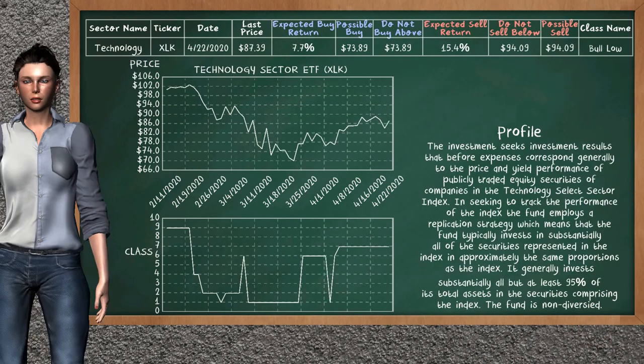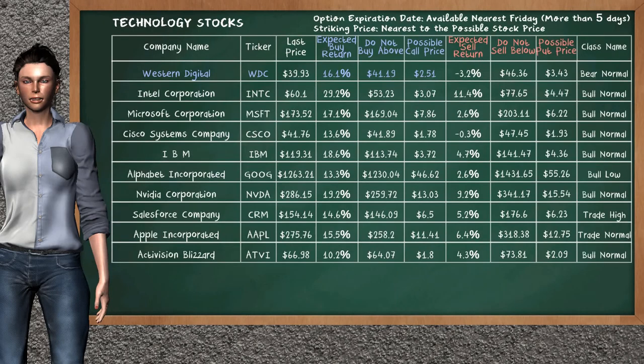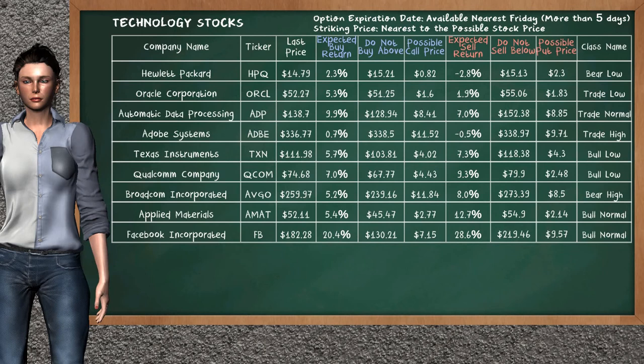Technology sector ETF belongs to the Bolo class — today our analysis does not list it as an opportunity to buy or sell. Let's look at the stocks table of the technology sector. There is a strong opportunity to buy Western Digital. It has an expected buy return of 16.1%. You may buy it at a maximum price of $41.19. For the call option, a possible call price is at $2.51. Our analysis does not list the top opportunity to sell.